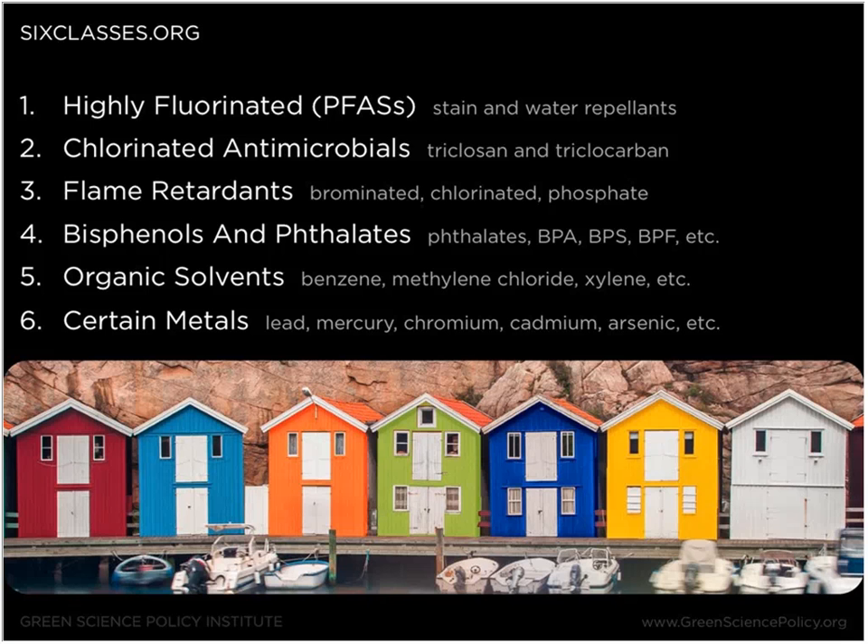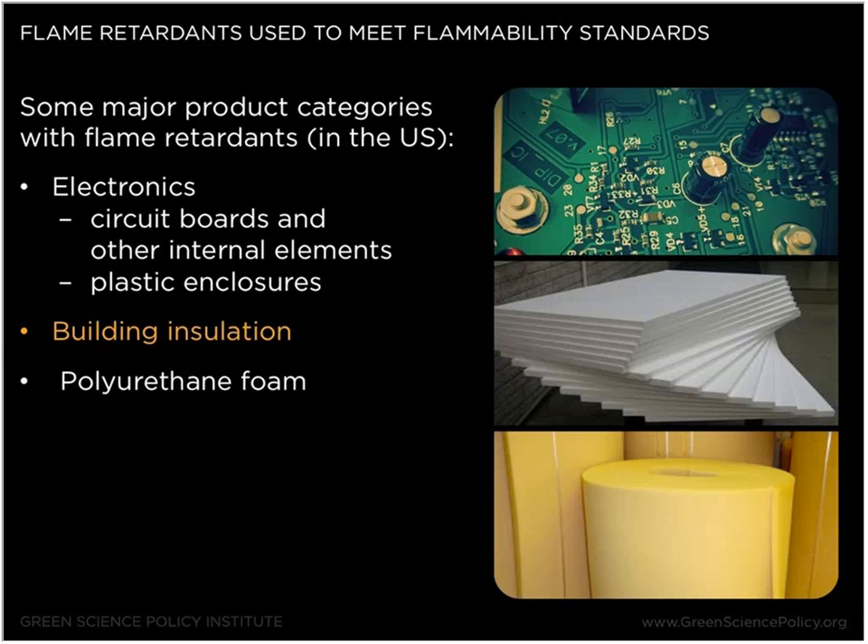If you're interested you can learn more about that on sixclasses.org or on our website. Today I'm specifically going to be talking about the class of flame retardants — brominated, chlorinated, as well as phosphate flame retardants — that have all been associated with environmental concern, and we look for ways to reduce their use where they're not needed. Flame retardants are used primarily to meet flammability standards. Some of the major product categories containing flame retardants in the U.S. are electronics, building insulation, and polyurethane foam such as flexible foam found in sofas or transportation applications.